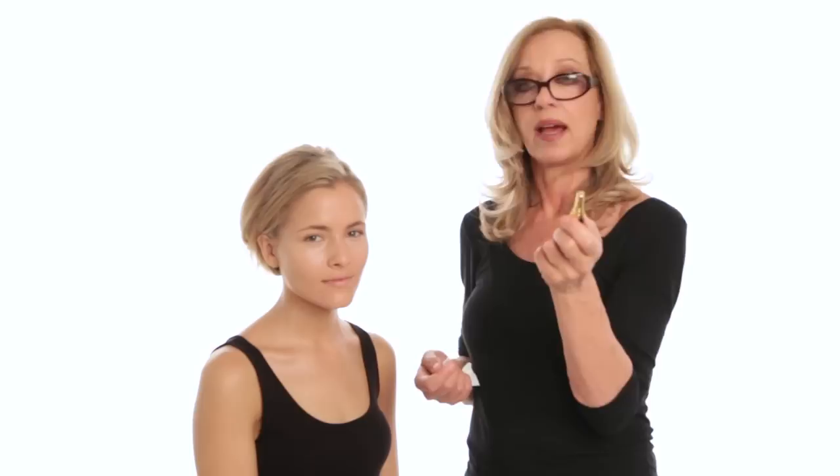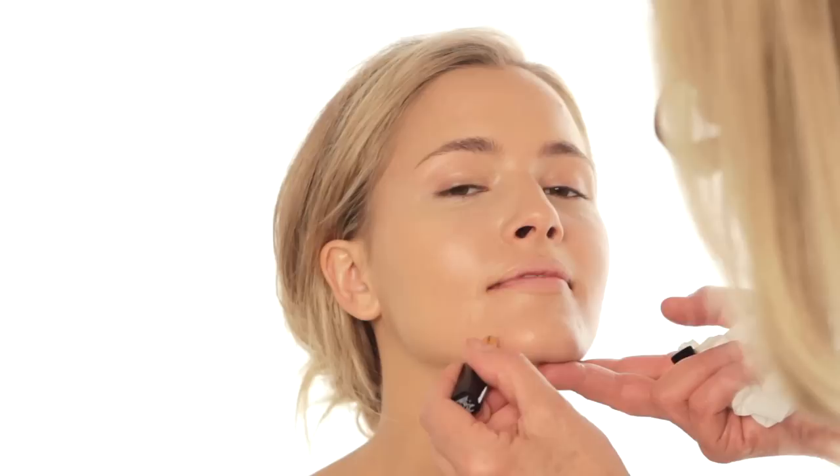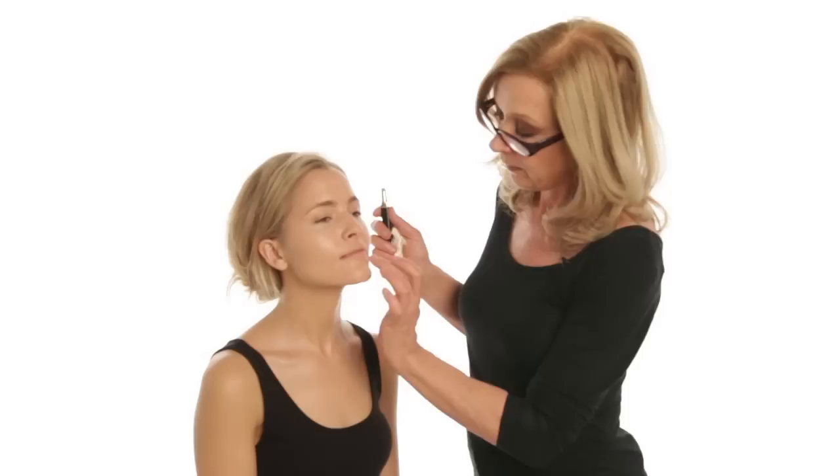Now I'm using a different concealer that is slightly darker — not lighter — to cover her tiny blemishes. This will blend in completely once I pat it in. Please note that I'm using concealer after the foundation, because if you used concealer before, you'd actually blend it all away. It's important to use concealer after the foundation, and then pat it in.